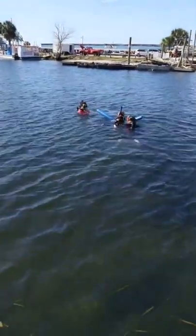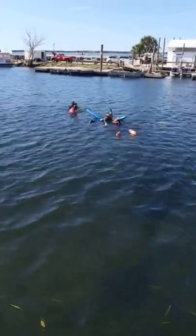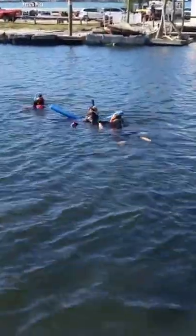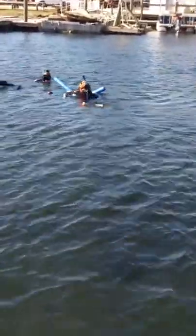Is this the mom that came up to the surface just now? Yeah. Look at you! Good job! There's another one off to your right there. The baby's off to your left, Courtney.